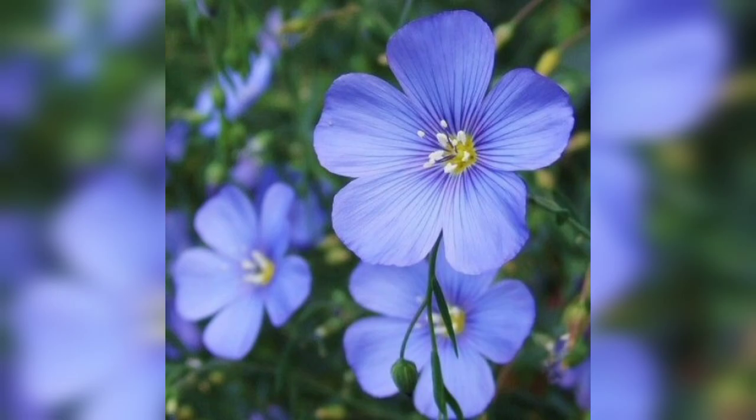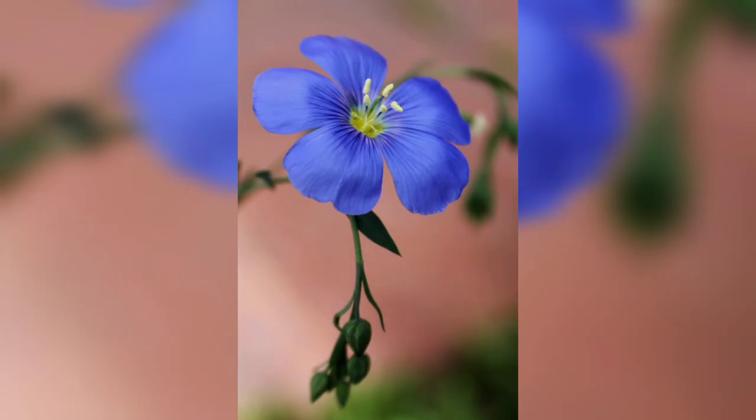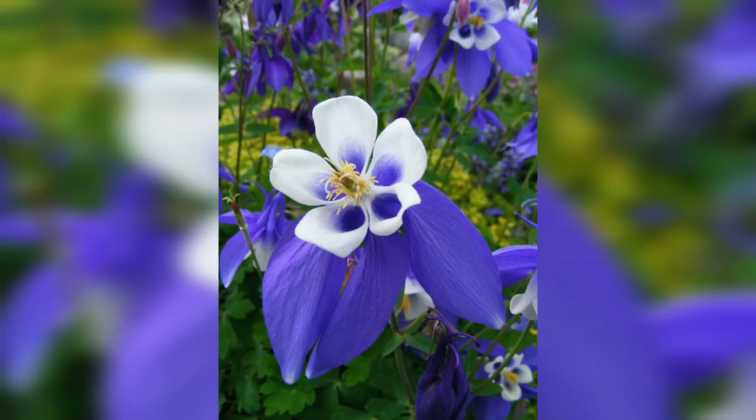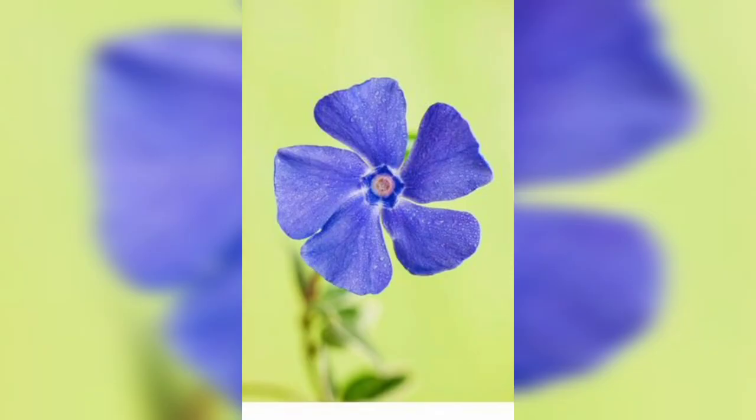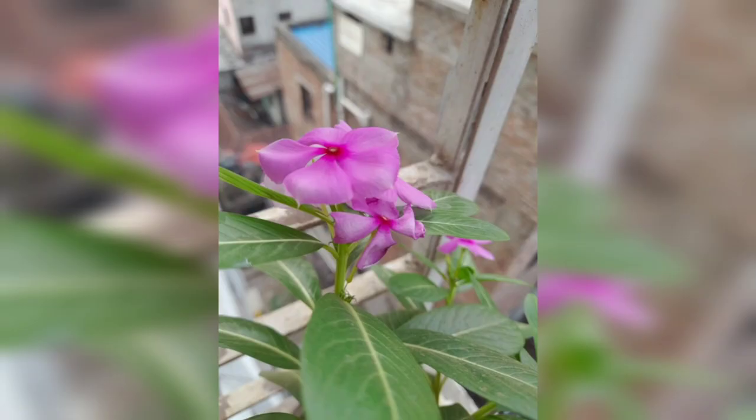Now let's take a closer look at the leaves and stems of pre-winkled plants. They have glossy dark green leaves that are arranged opposite each other along the stem, forming a dense carpet-like foliage. This evergreen characteristic means that pre-winkled flowers can provide vibrant color throughout the year, even during colder seasons when other plants might be dormant.